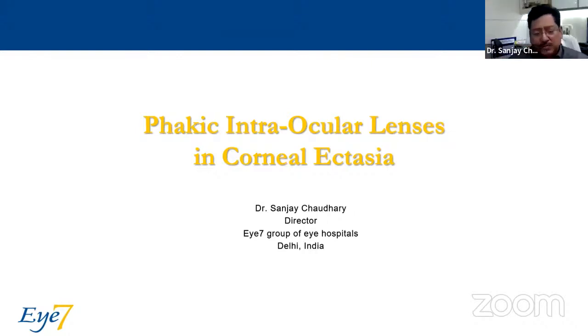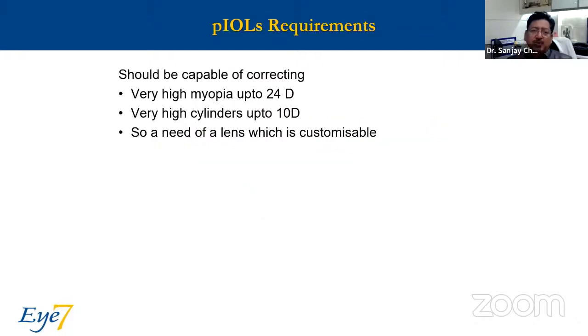Thank you, Dr. Achitra. My role comes in after the corneal specialists have done their job for ectasias. Now, as a first, second, or third procedure, comes the role of phakic intraocular lenses. The requirements would be that the lens should be able to correct very high myopia — at times even up to 24 diopters — and very high cylinders, at times even 10, 11, or 12. So the lens has to be customizable and easily available, with no extraordinary waiting time.